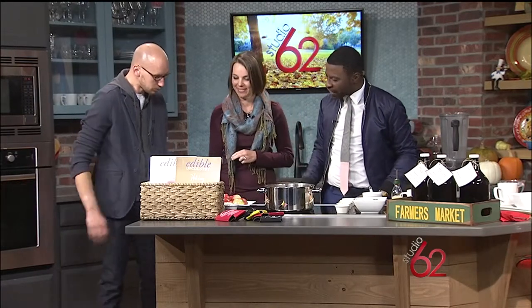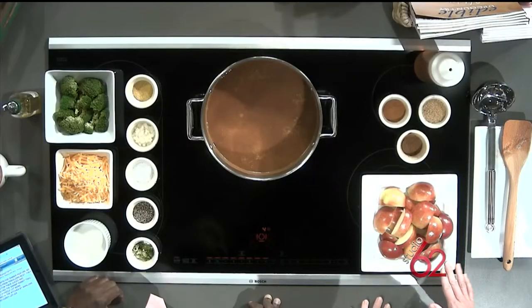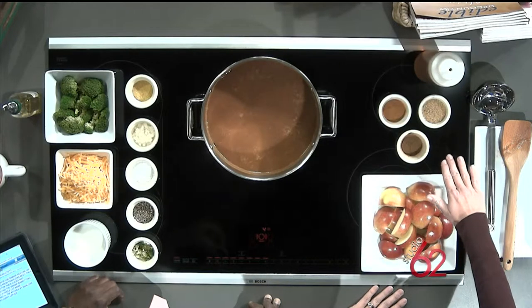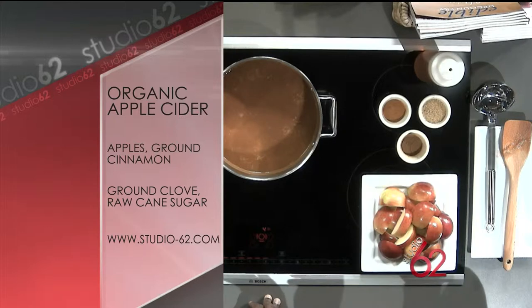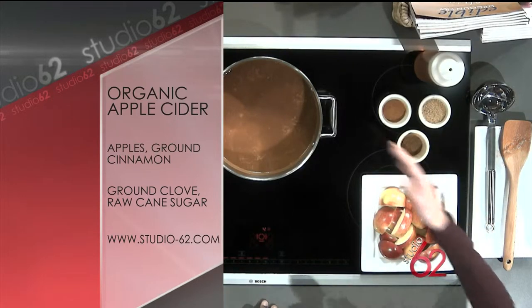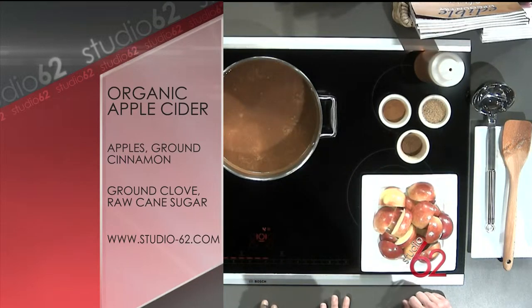So let's get started with the cider. With the cider, it's really easy. We've got a couple of diced apples, cinnamon, clove, cane sugar — so it's not processed or bleached — and we've got raw honey. Basically with our Vitamix blender, we blend it all down, put the great seasonings in together, let it mull over the stove for a couple of hours, and then you've got a robust, tasteful apple cider.